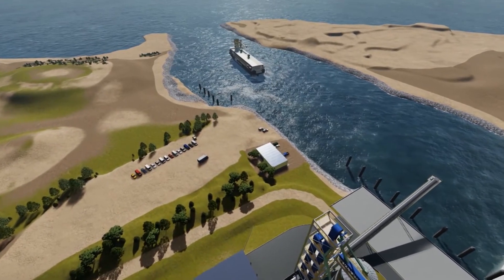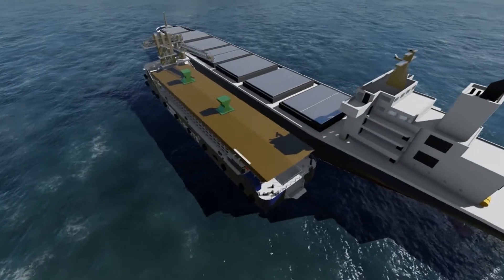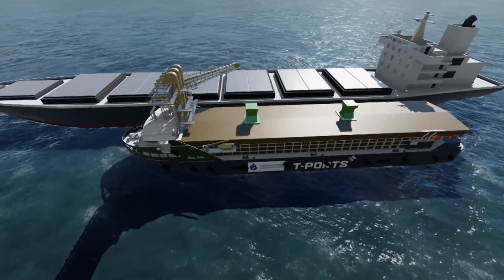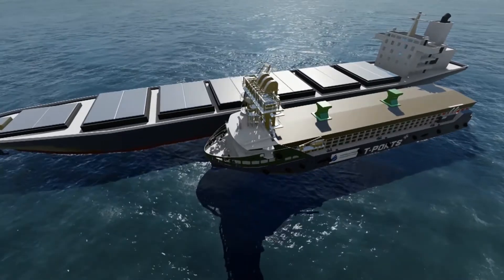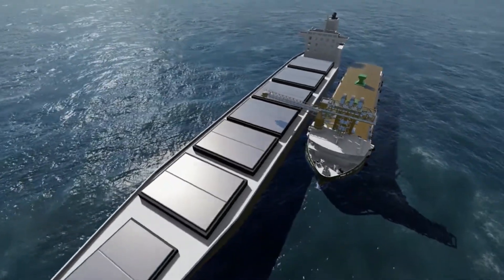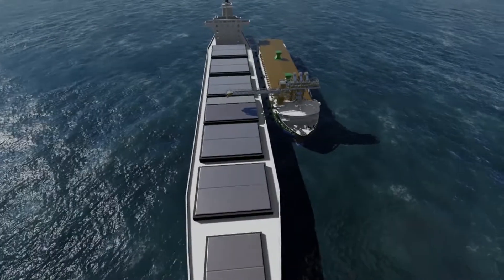This vessel at Lucky Bay can operate in wave heights of up to two and a half metres and winds of up to 25 knots. Traditional transshipment systems are limited to operating in conditions of one metre wave heights and wind speeds of 20 knots.